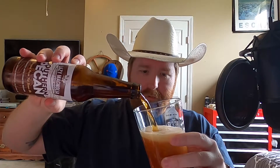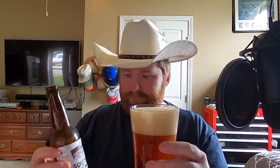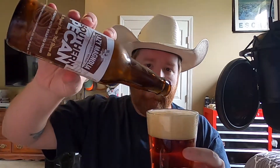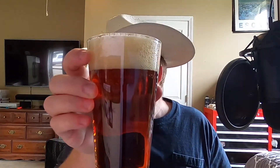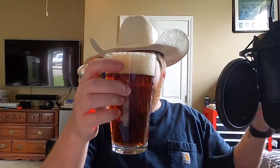Nice. Brownish, goldenish color. Almost looks like a red color, huh? Got a cherry-ish hue. I got light coming from the window over here, light coming from there, so I don't know if it shows up good on video.